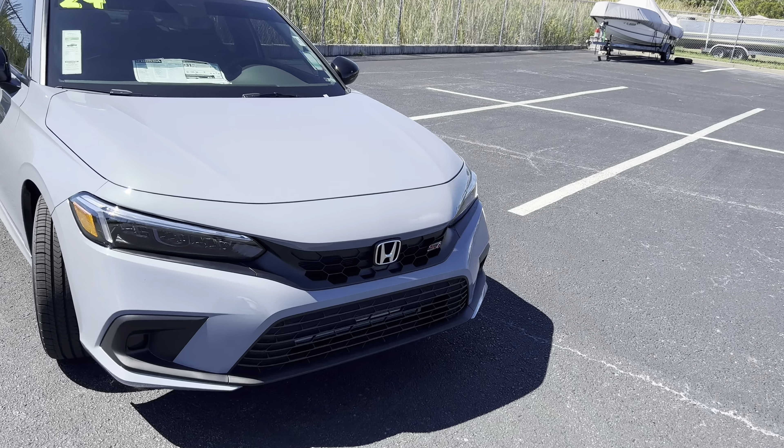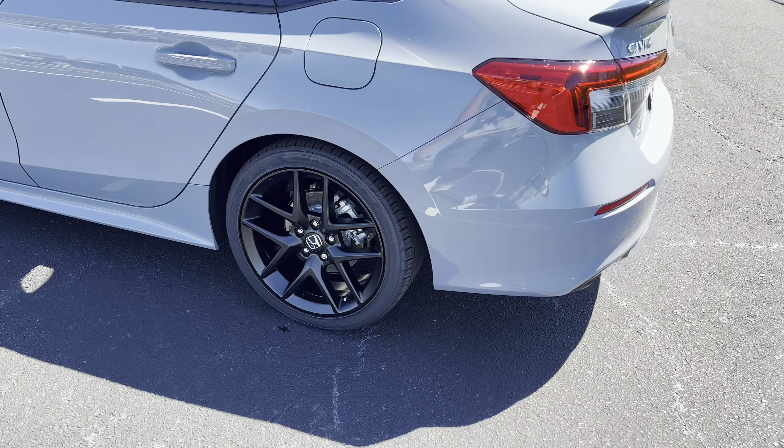Up front, typical Honda Civic design — the only real difference is the red SI badge to the right of the Honda badge. We have full LED headlamps for the high and low beam and an LED daytime running strip up top. We don't get functional fog lights in the corners, but those can be added in the aftermarket. You can pick up the radiator up top and the intercooler down below for this 1.5 liter turbo four-cylinder. We get the Sonic Gray Pearl paint too, and it is a beautiful color.